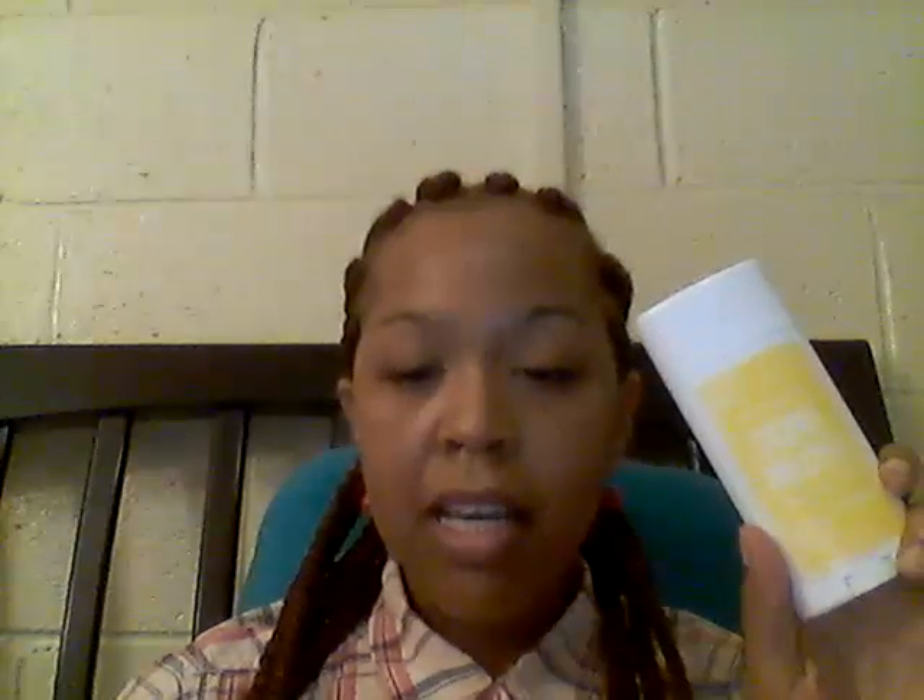On a scale of 1 to 10, I would give the Schmidt's Sensitive Skin coconut pineapple about a 7. It doesn't work as well as the original Schmidt's for me, and it doesn't work as well as the Arm & Hammer Essentials either. But everyone is different, and that's my verdict on it so far.